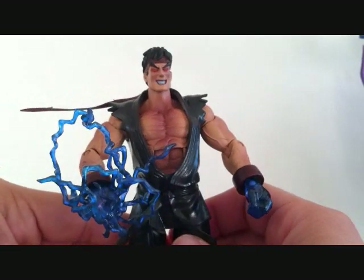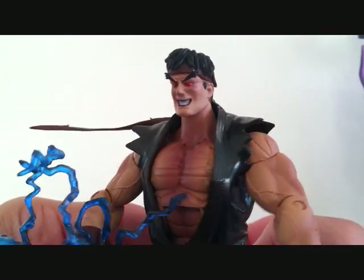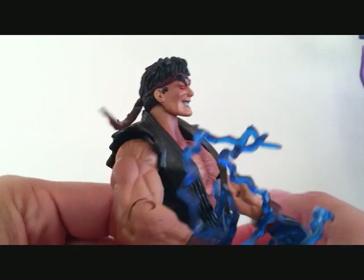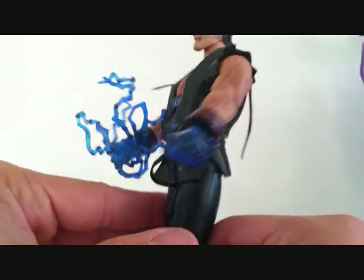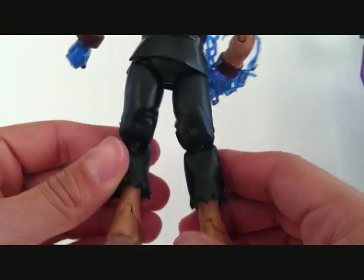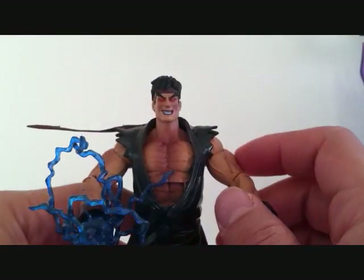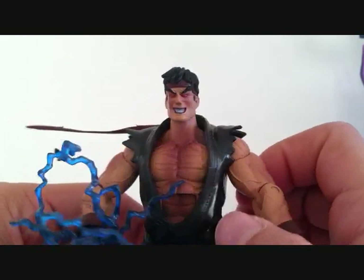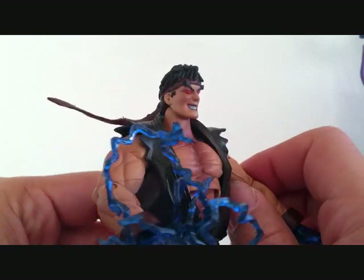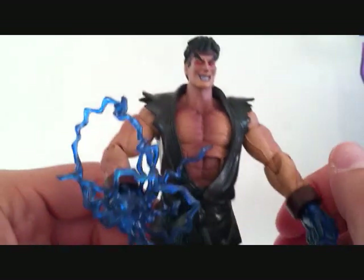Just an awesome figure. So that's Evil Ryu — I just wanted to do a quick look at him. Great detail on these figures. The color and paint scheme is just perfect. I'm really getting hooked on these Street Fighter figures. The main reason I picked up this set wasn't really for Evil Ryu — it was for M. Bison, because I'm trying to pick up all the M. Bisons.